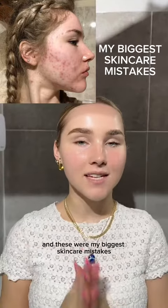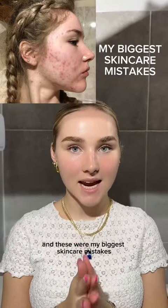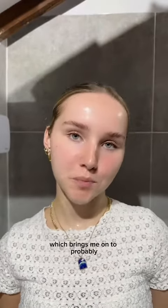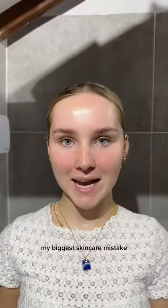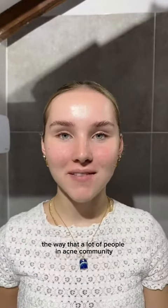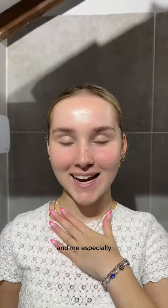This is what my skin used to look like, and these were my biggest skincare mistakes. My face is freshly washed, which brings me to probably my biggest skincare mistake: picking my skin. A lot of people in the acne community — and me especially — struggled with skin picking.